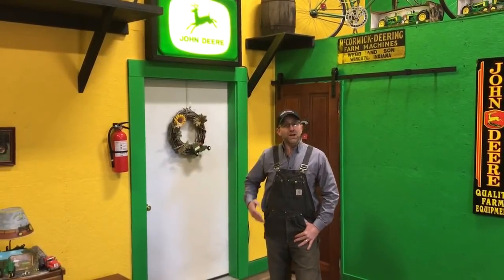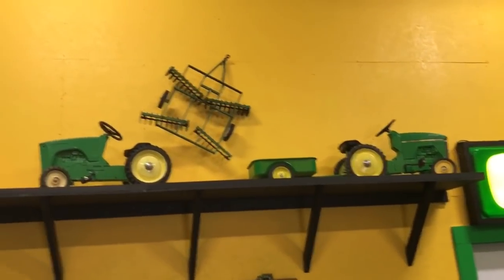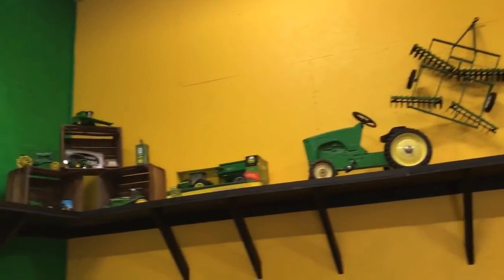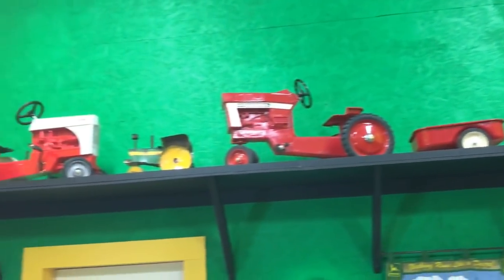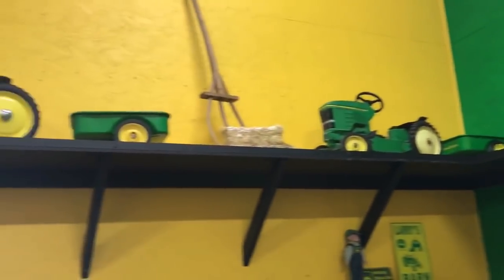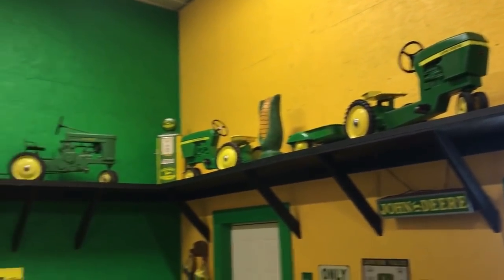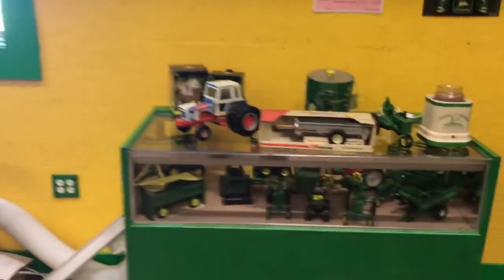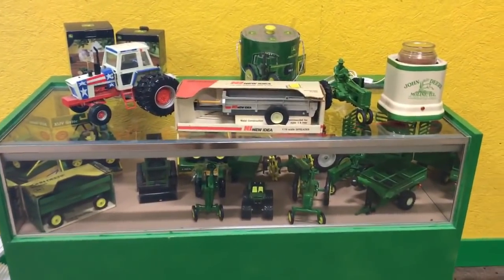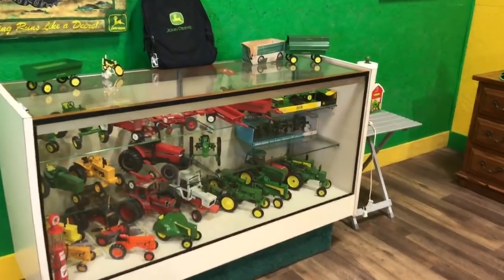Now we're inside the toy room here at Larry and Barb's. If you take a look around, you'll see we've got a little bit of everything, including pedal tractors, toys, John Deere collectibles. Just about everything in here is green, including a couple of John Deere bicycles. A couple of cases that are full of toys, and some really good and interesting items.